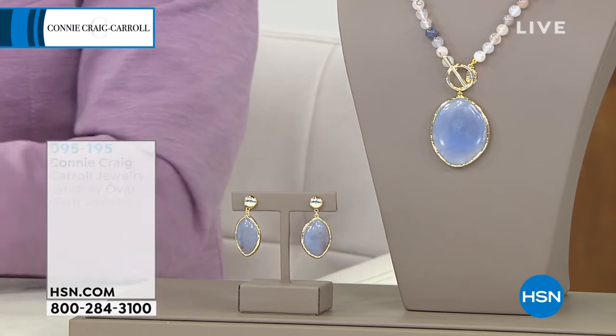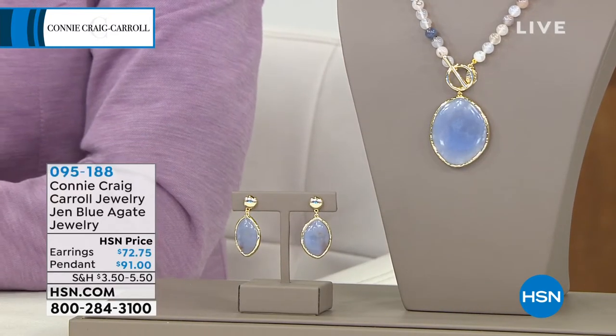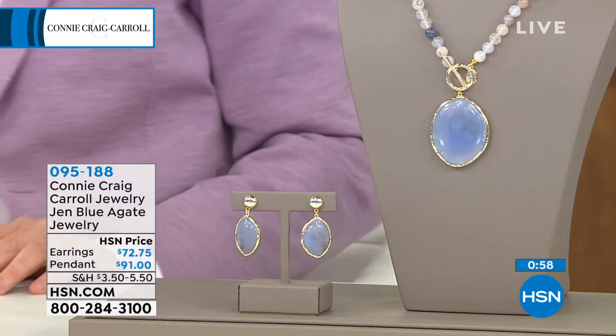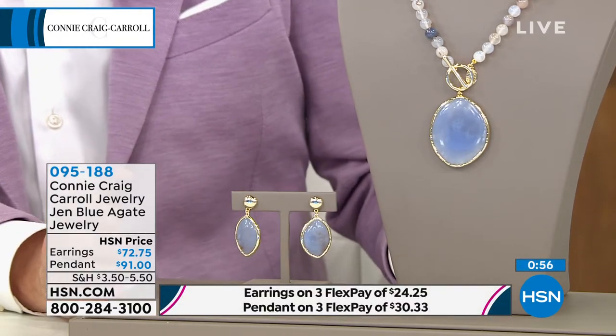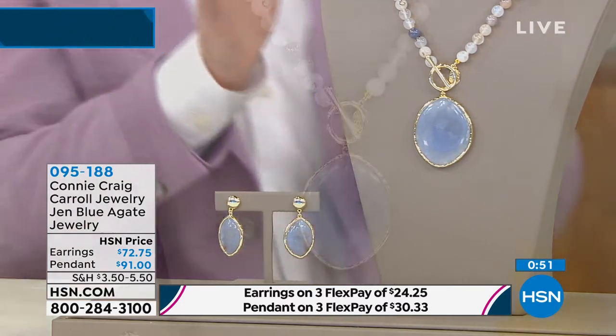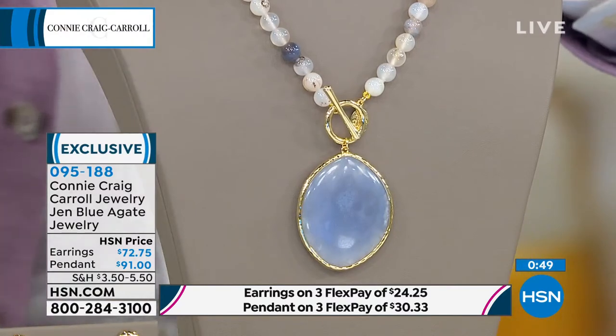This is really gorgeous. This is your Connie Craig Carroll. It's called The Gen. It's a blue agate jewelry piece. Connie, we're at HSN price — $72.75 for the earrings and $91 for the pendant. Give us 60 seconds on this. We can't ignore this piece, it's gorgeous.